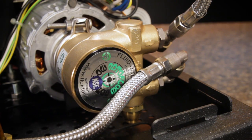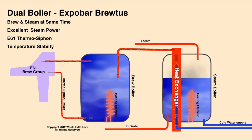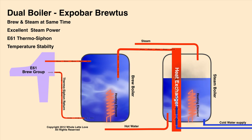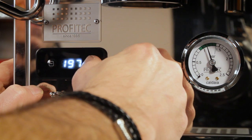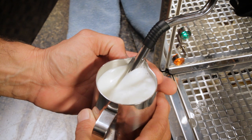The norms for dual boiler machines are rotary pumps, PID temp control, E61 groups, and of course the separate boilers — one makes the steam, and a second boiler heats the brew water. With isolated boilers, brew temps are even more stable than on PID heat exchange machines, and you can adjust them faster. You typically get better steaming performance as well with a dedicated boiler. And on many machines, you can turn the steam boiler off if you're just making espresso.